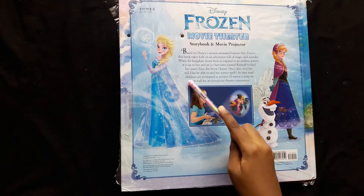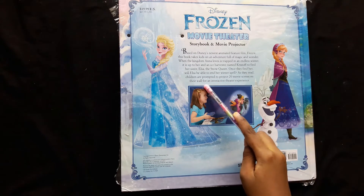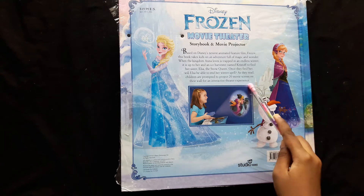As they read, children are prompted to project 20 movie scenes on their wall for an interactive theatre experience.